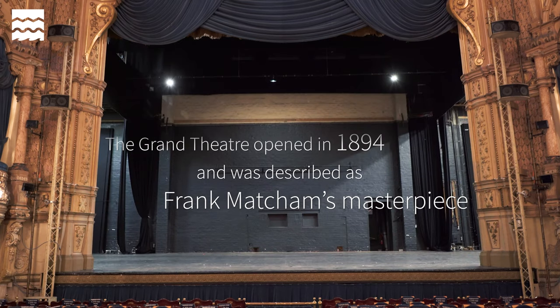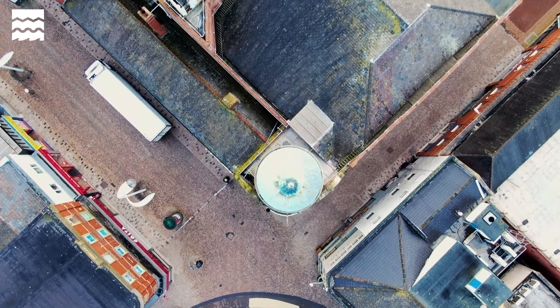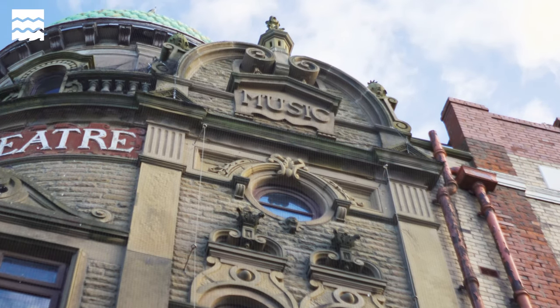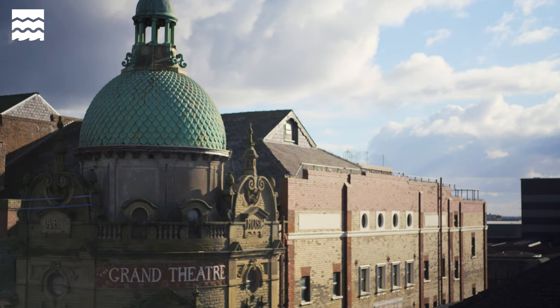Unfortunately, with some very severe storms last year and over the last 10 years, we started to notice parts of the building deteriorating with water ingress and so on. What was alarming was a stone pilaster on the side of the dome at the front of the building started to lean outwards over the footpath below.